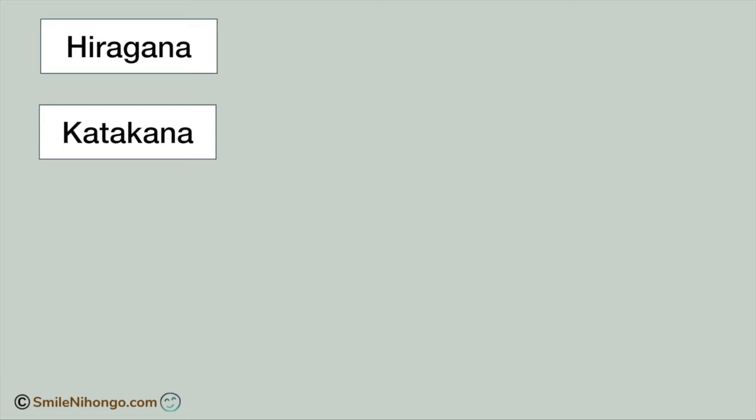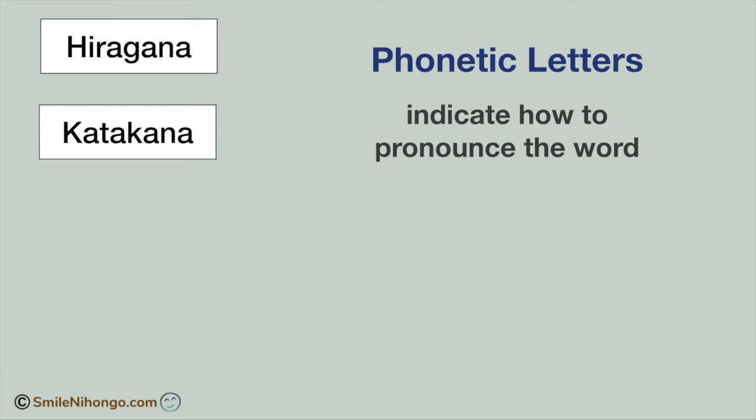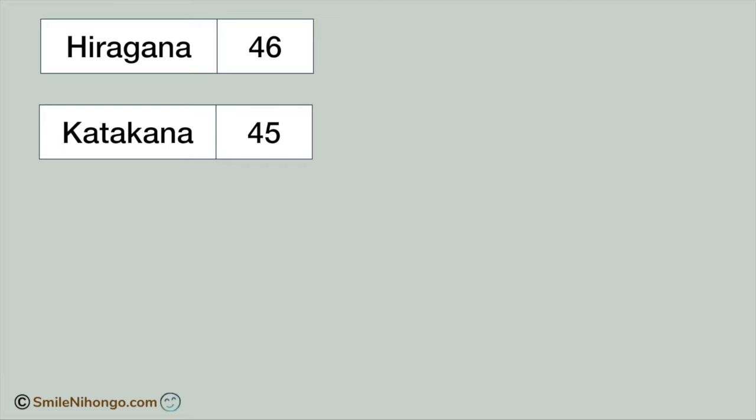Hiragana and katakana are both phonetic letters, meaning they both indicate how to pronounce the word. In modern Japanese, we have 46 hiragana letters and 45 katakana letters that we learn in school and use in our daily lives. But if we already have hiragana to indicate pronunciation, then why do we also need katakana? You may wonder, right?